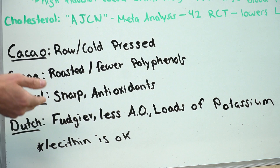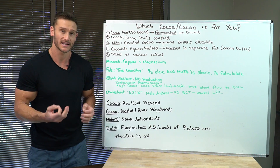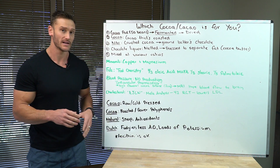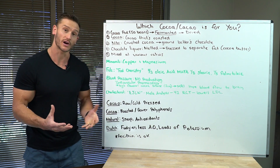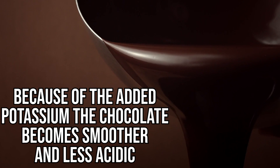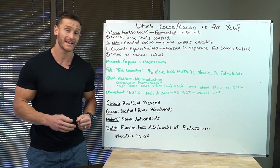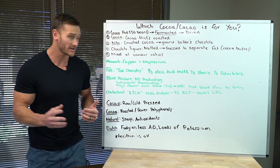The last one is Dutch process. Dutch process gives it a really fudgy, smooth, most chocolate-like taste. If you're going for an unsweetened chocolate, Dutch is the way to go as far as taste is concerned, though it does have slightly fewer antioxidants because it's processed more — processed with potassium bicarbonate. The potassium bicarbonate gets rid of some of the acidic profile of the chocolate, making it smoother. The other benefit is you get a load of potassium — hard to get that amount elsewhere. On a lower carb diet, this is super important for proper nerve function, proper mood, the sodium-potassium pump, and the electron gradient you need for healthy energy.